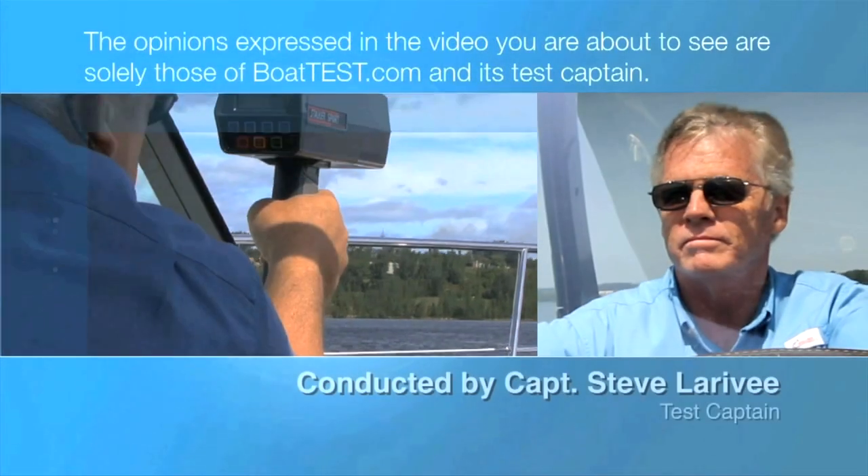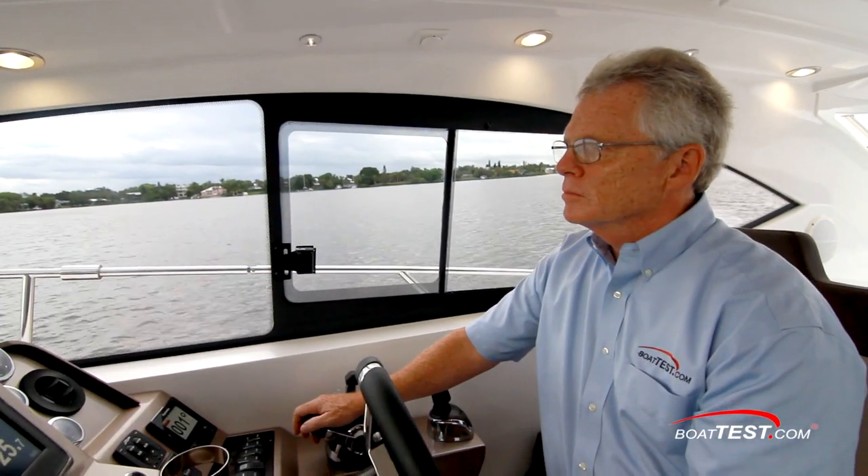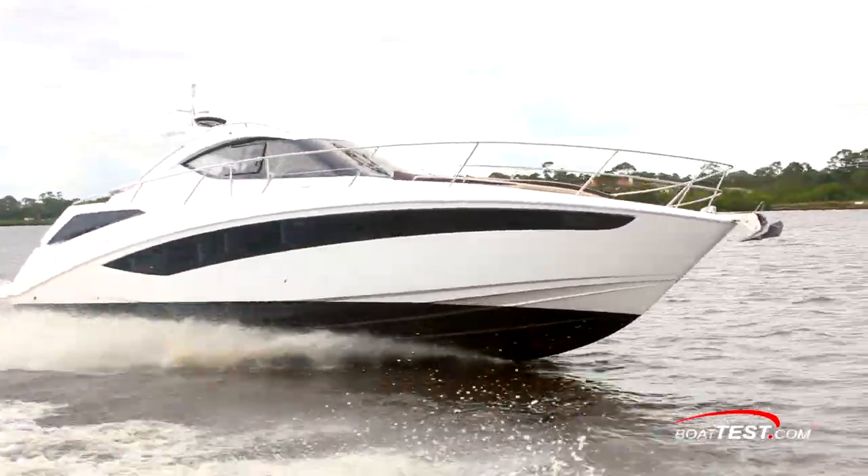The following opinions are solely those of BoatTest.com and its test captain. Hi, Captain Steve for BoatTest.com, and today we're going to be conducting an inspection and sea trial of a hardtop express cruiser from Galleon, the 405 HTS.